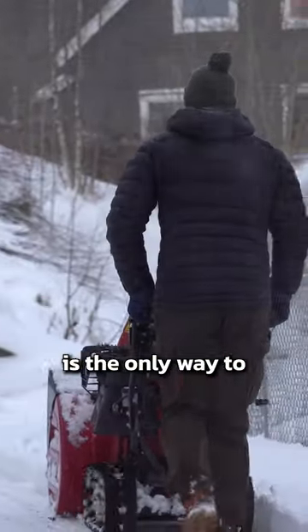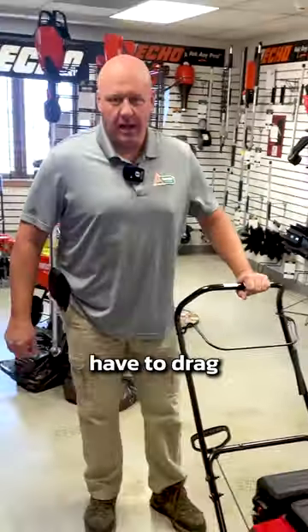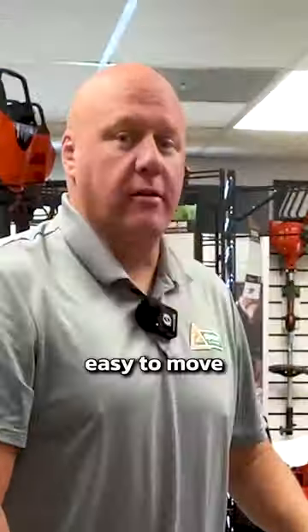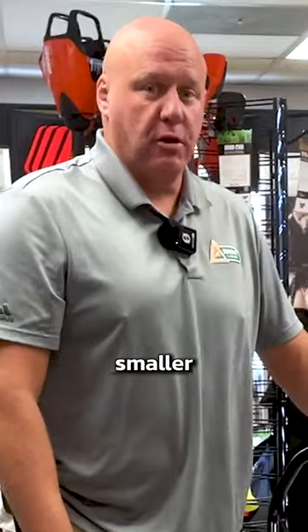Gas powered is the only way to go. Electric snow blowers have to drag an extension cord all the way to the end of your driveway. They're light, they're easy to move around, and they're great for smaller driveways for any homeowner or lawn care company.